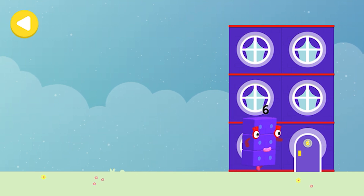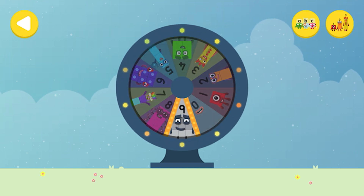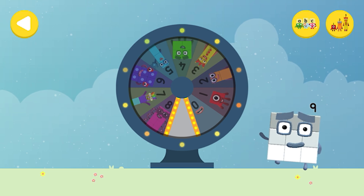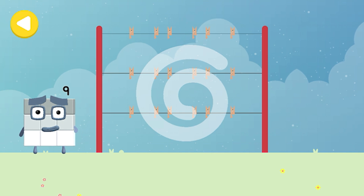Great — you helped this number block go back home! Can you help Number Block Nine hang out his nine hankies on his way home? Trace the line and help the number block get home safely.